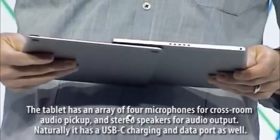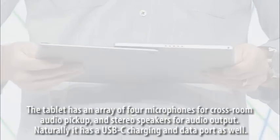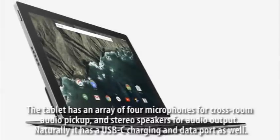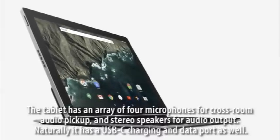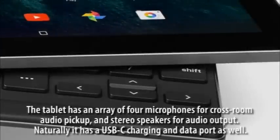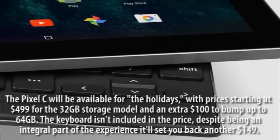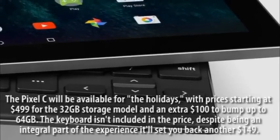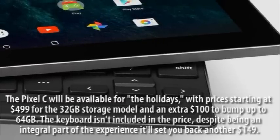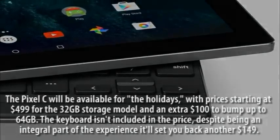The tablet features an array of four microphones for crossroom audio pickup and stereo speakers for audio output. It also has a USB-C charging and data port. The Pixel C will be available for the holidays, with prices starting at $499 for the 32GB model and an extra $100 to bump up to 64GB.